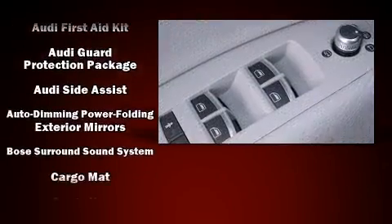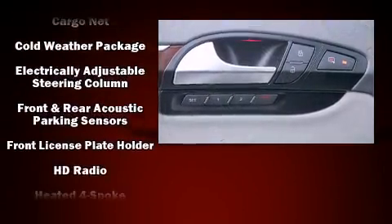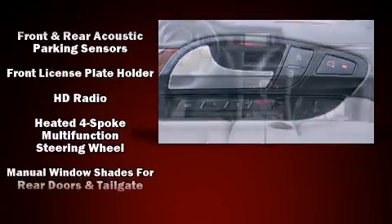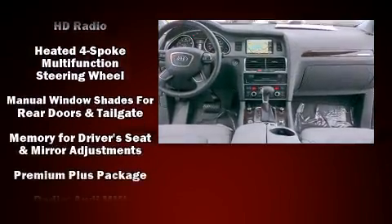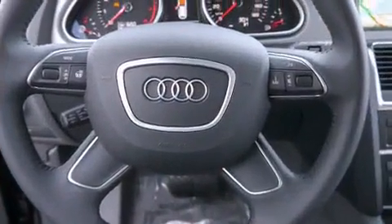Audi ensures the safety and security of its passengers with equipment such as head curtain airbags, traction control, and four-wheel disc brakes. With AVS, you'll never lose visibility, thanks to rain-sensing wipers which activate automatically when the drops start to fall.